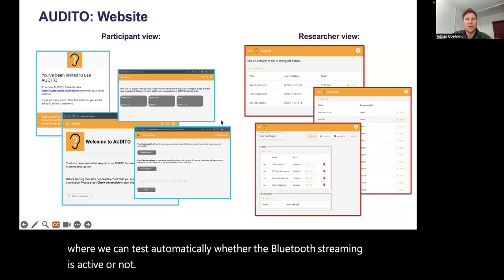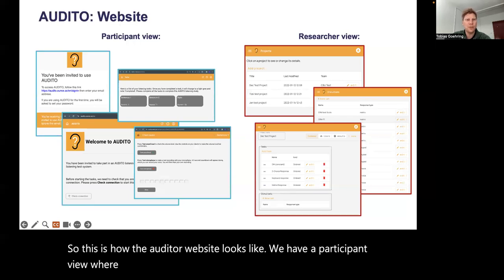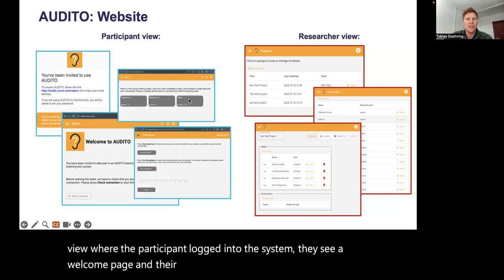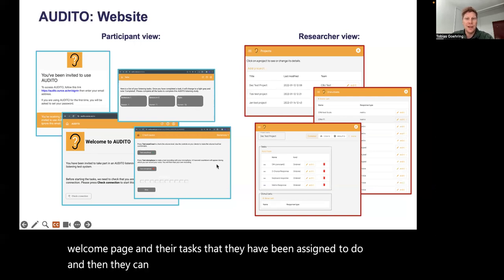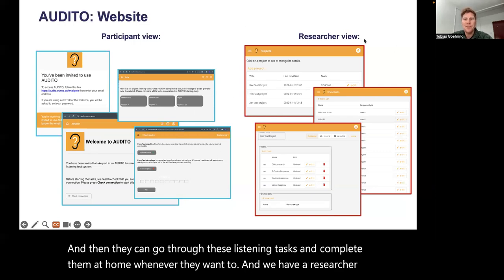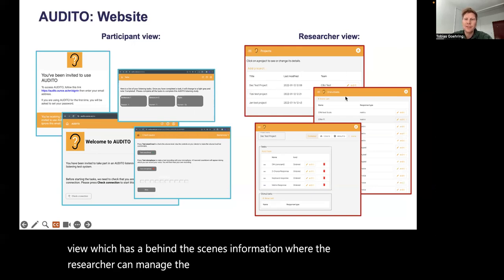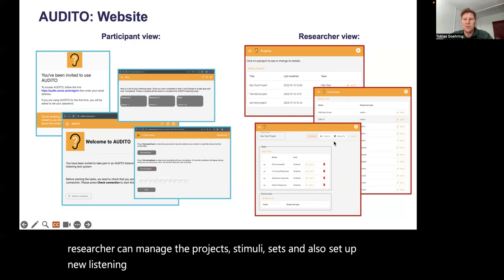This is how the Audito website looks. We have a participant view where participants log into the system, see a welcome page and their assigned tasks, and can go through these listening tasks and complete them at home whenever they want to. And we have a researcher view with behind-the-scenes information where the researcher can manage projects, stimulus sets, set up new listening tasks, and manage results.